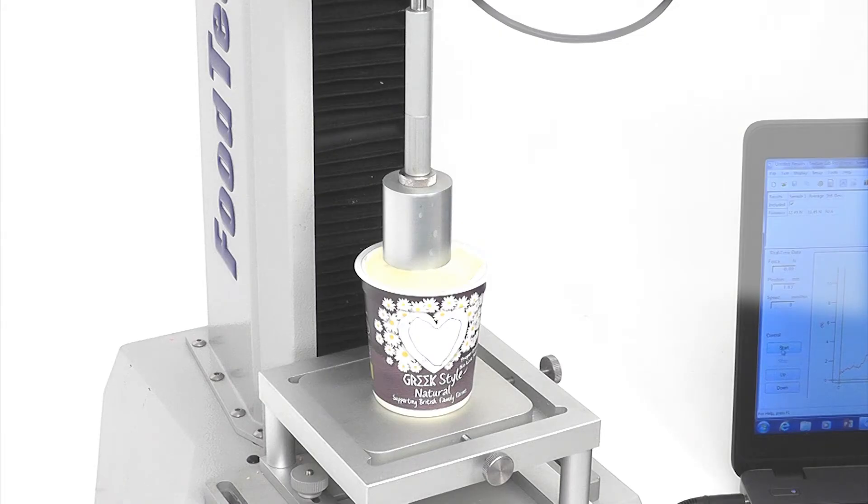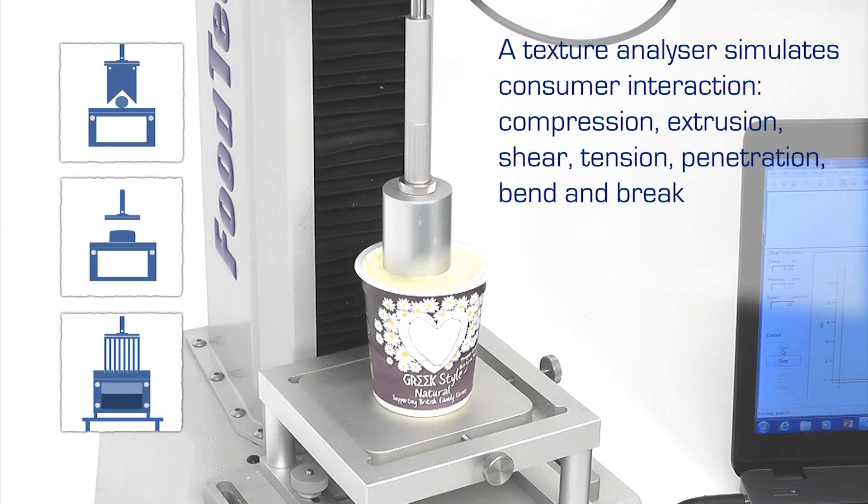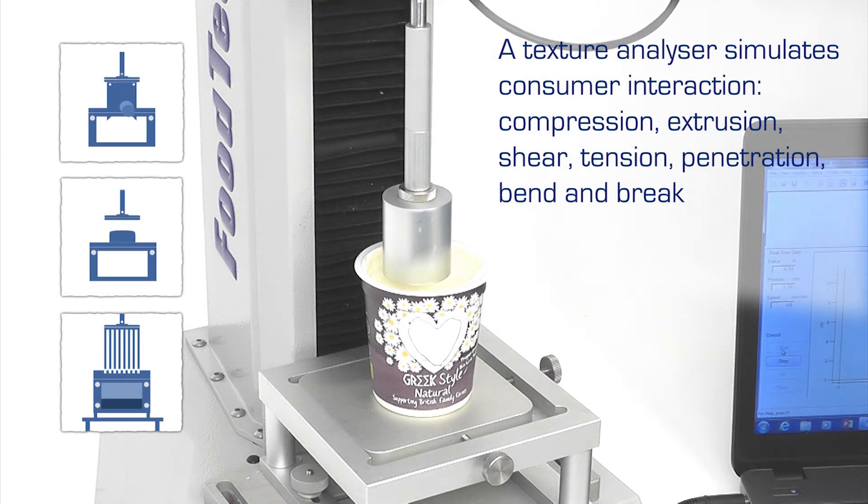A product like yogurt, which is semi-solid in nature, may exhibit several characteristics related to the way it yields, flows, shows firmness and also displays a preferred appearance — all experienced when either serving or eating.